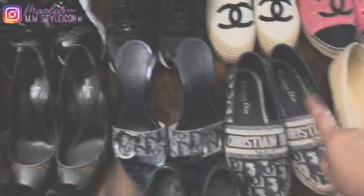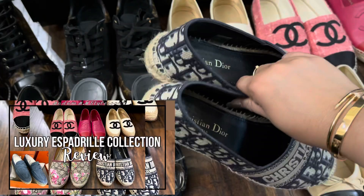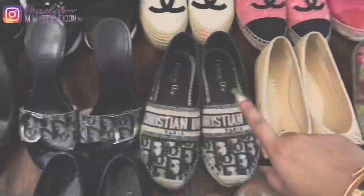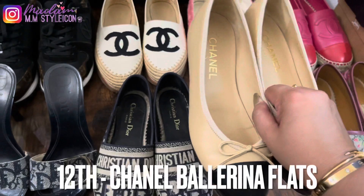My eleventh pair is these Dior espadrilles, which I got in 2020. By the way, I have shared my luxury espadrille collection recently — I'll link it in the description box if you'd like to check it out. My twelfth pair of shoes are the Chanel ballerina flats in beige and black cap toe, which we got from the Chanel flagship store in Paris back in 2018.